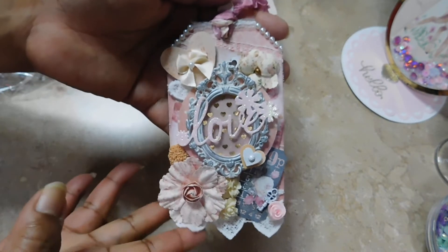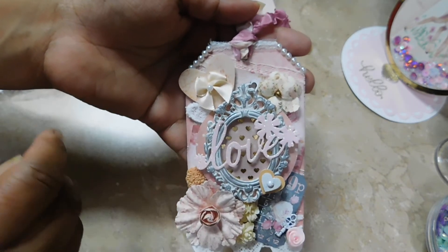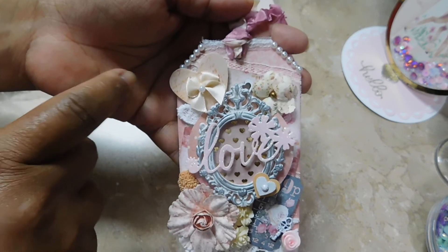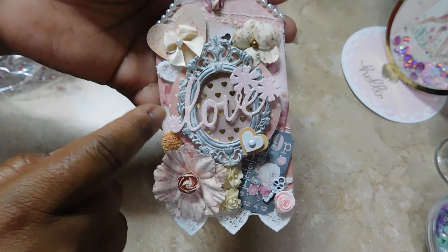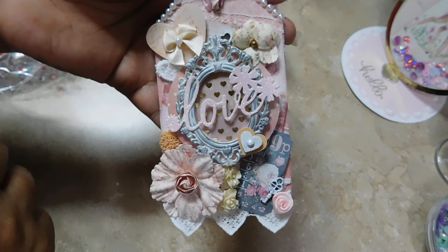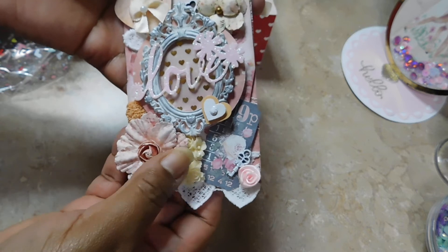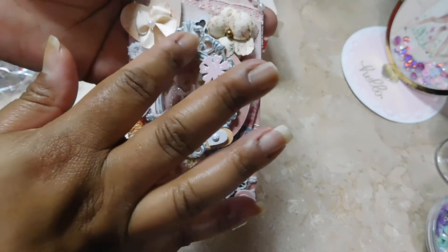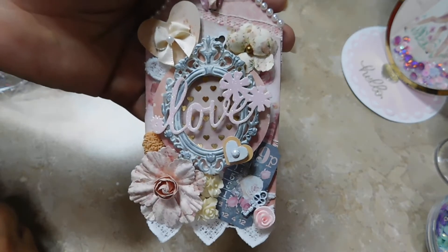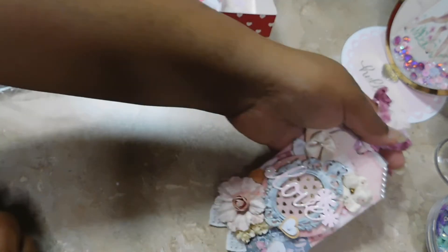Here is her tag - wow, look at all the details on this, it's beautiful. Let me move the camera a little bit just to show you what she made. It has a heart, a little ribbon bow, some paper flowers, love hearts, more flowers. I love how she uses this - amazing, amazing.